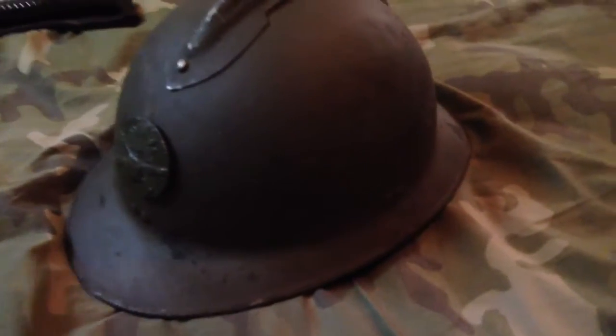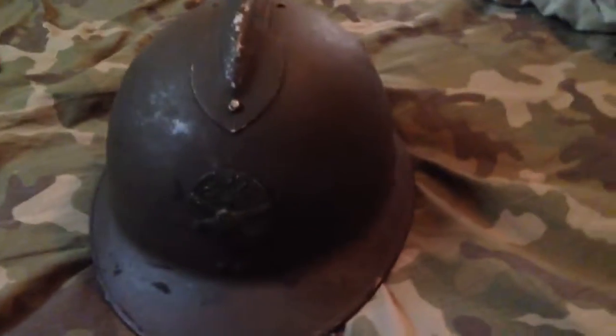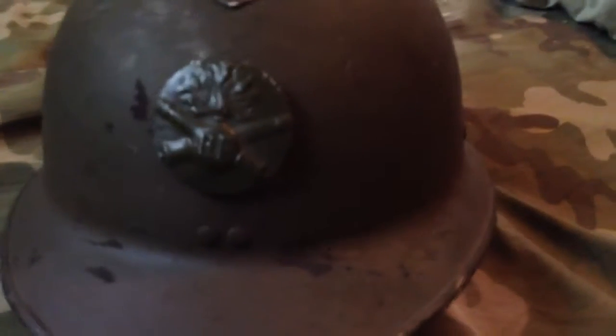What's up YouTube? The Collector here. Today we have a World War II French helmet. I believe it's artillery — you got the two cannons right there and that explosive-looking thing in the middle.